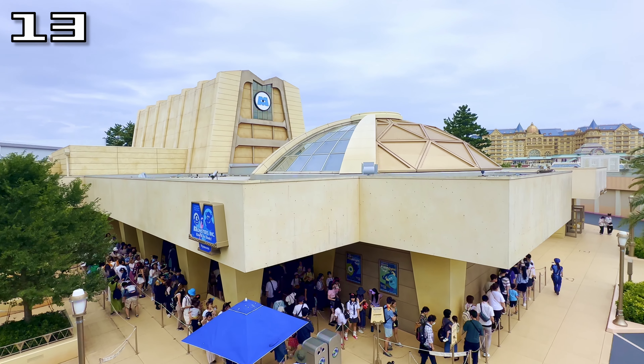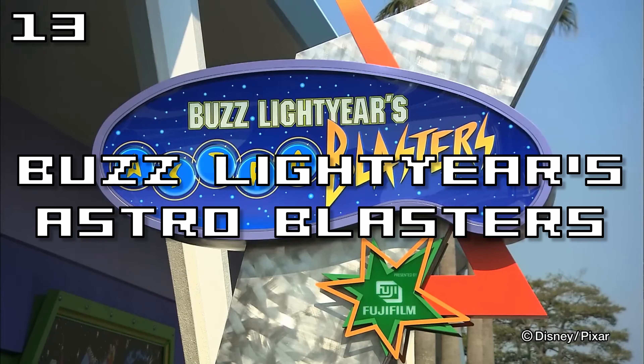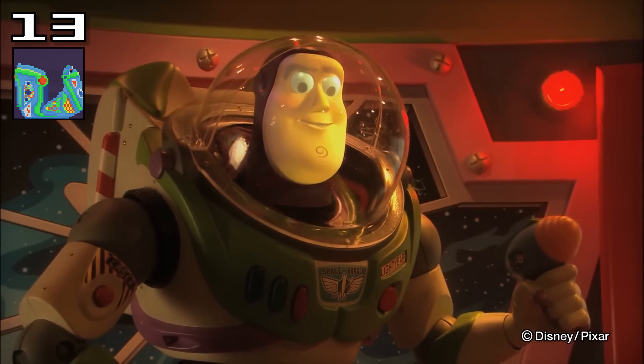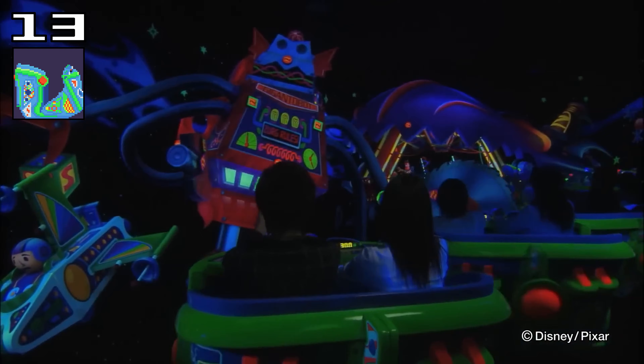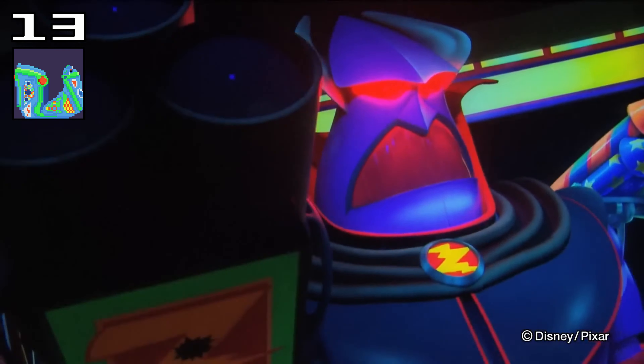And if spotting things is what you want from the ride, you can't go wrong with Buzz Lightyear's Astro Blasters. Identical to the ones found in Paris and California and very similar to the others, the spinning and shooting will be familiar to many, but it's always a fun experience battling for the highest score and getting annoyed with the person sitting next to you every time they turn the vehicle.